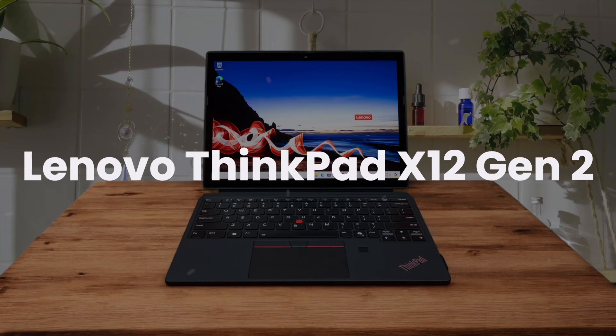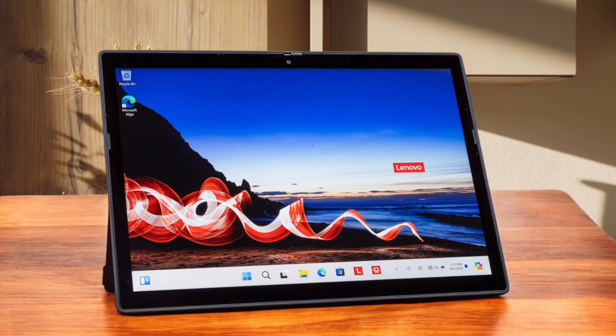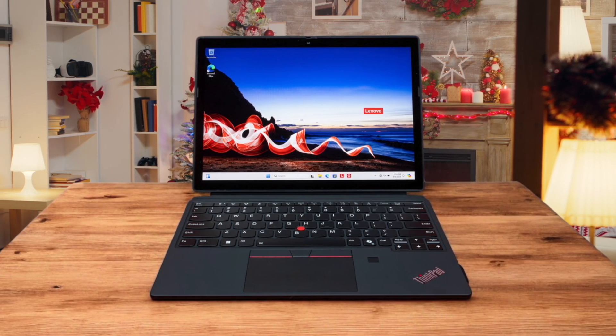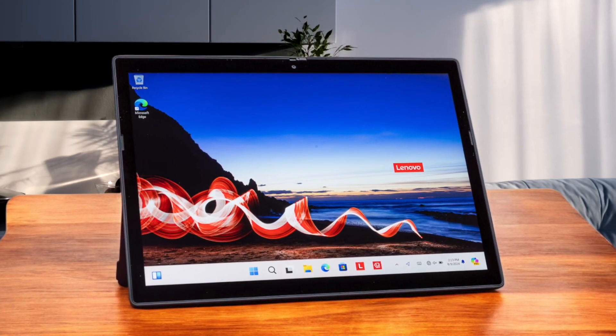Lenovo ThinkPad X12 Gen 2. This premium tablet comes with both the keyboard and pen included, features a sturdy metal build that's passed military-grade durability tests, and sports a gorgeous 12.3-inch 3:2 display with 400-nit brightness. The typing experience is fantastic with a classic ThinkPad feel, though the keyboard can feel a bit cramped due to the tablet's compact size. Performance from the Intel Core Ultra processor is decent for everyday tasks but falls behind competitors like the Dell Latitude 7350, and battery life is somewhat disappointing. The front and rear cameras are pretty good for a tablet, making it great for video calls and document scanning.